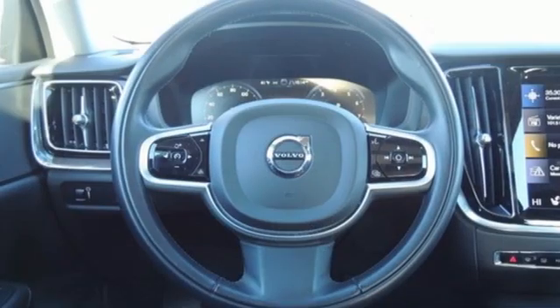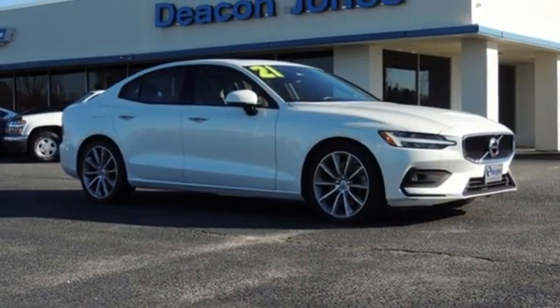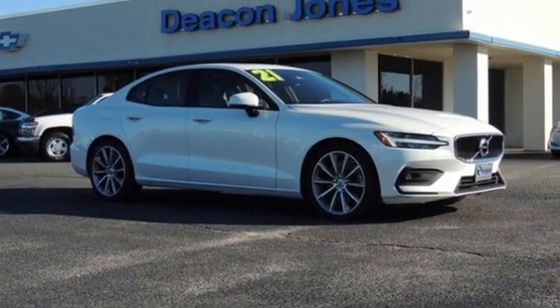Volvo is Latin for 'it rolls,' but across the world today, Volvo means safety. There's even more to see in person — take it for a test drive today.